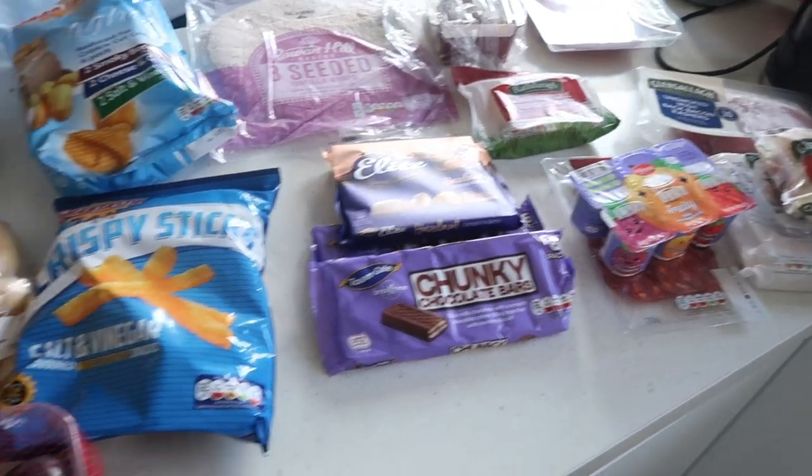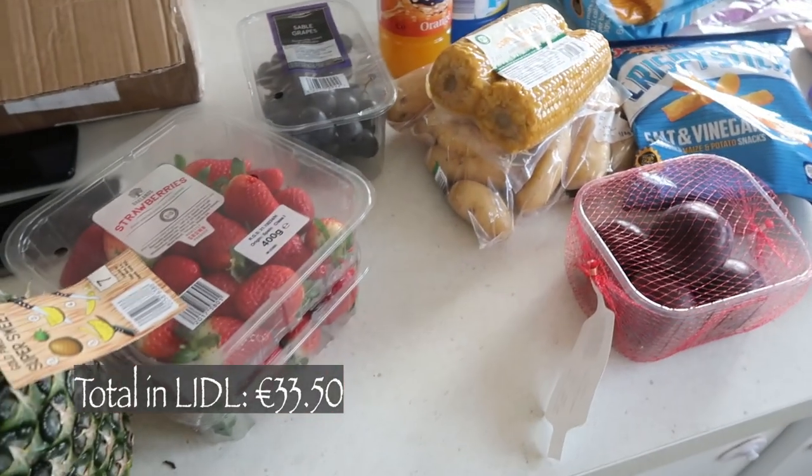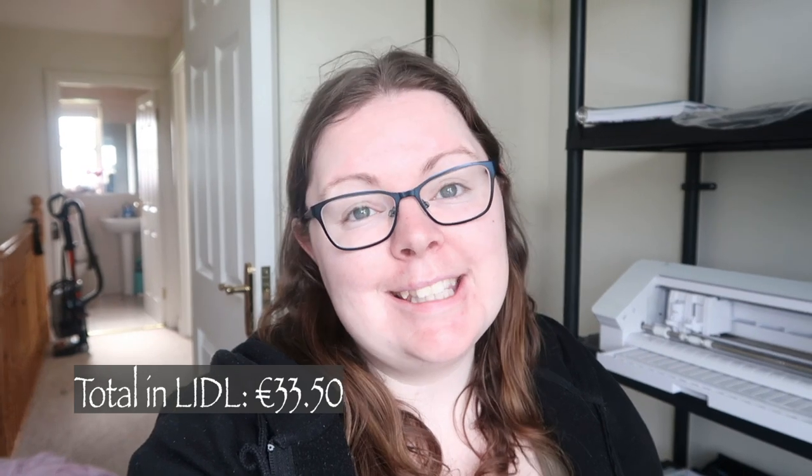I'll have on screen how much it all costs. That's it guys, that is today's video. There wasn't very much — we didn't need lots of things because I have some stuff in my freezer which I want to use up this week. Thank you so much for watching. If you're new here, don't forget to subscribe and give this video a thumbs up if you've enjoyed it, and I will be back with another video very soon.